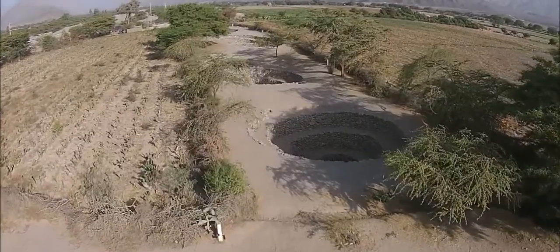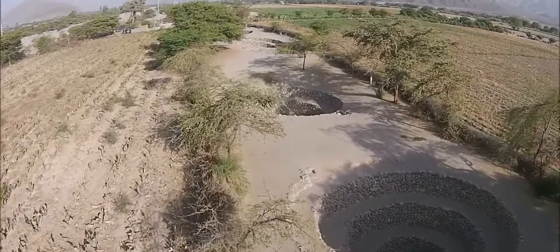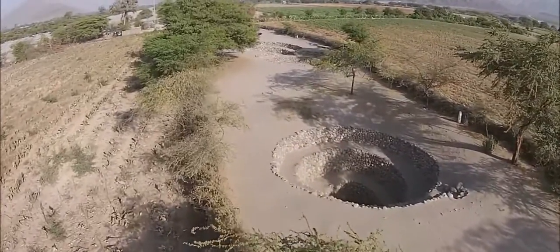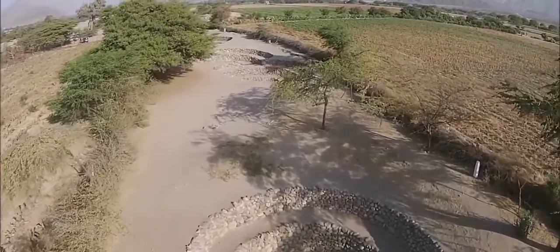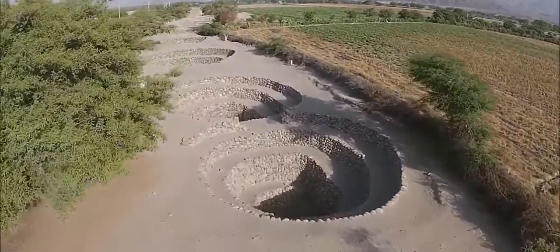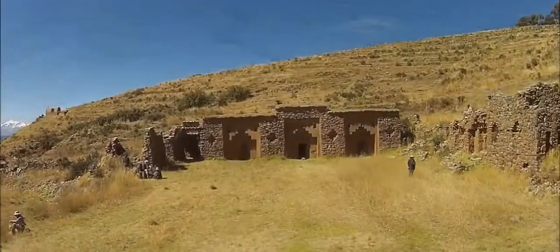Here we have Pachacutec the quadcopter flying over top of these so that you can see they are in a line — not a perfectly straight line, but a line that follows the ancient river or stream system. These wells were used not only for agriculture but also for drinking water, for bathing, and for the cleaning of clothes, and again they're at least 2,000 years old.